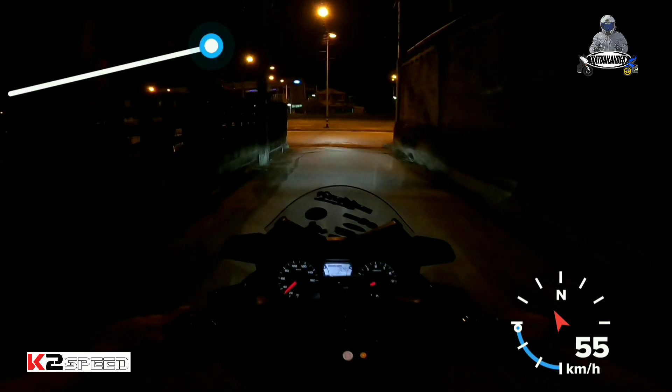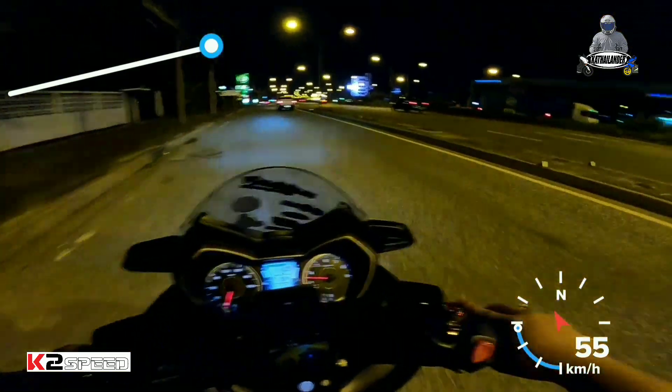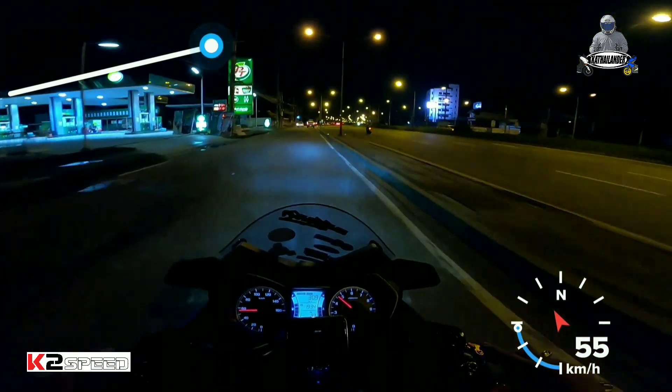So testing natin. Ang ginawa lang dito — nilinisan yung clutch. Walang ibang ginalaw — nilinisan lang yung clutch. Pijo cleaned it to clean the clutch.